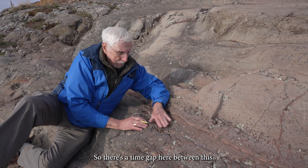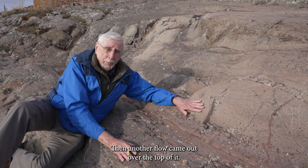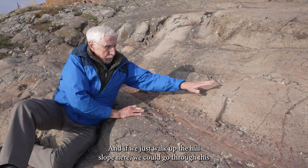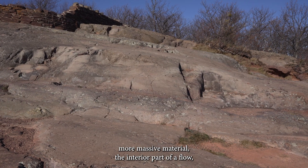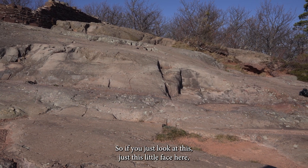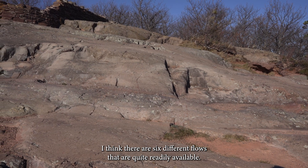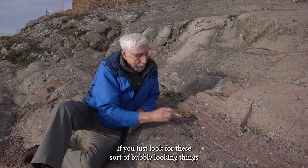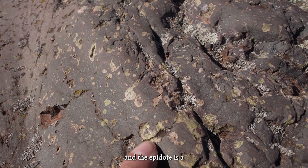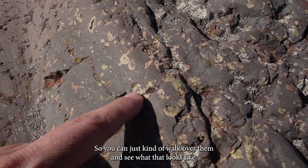There's a time gap here — we don't know how long, hundreds of years maybe — where this flow was sitting, and then another flow came out over the top of it. If we just walk up the hill slope here, we could go through the massive interior part of a flow and come to another flow top. Just looking at this little face here, I think there are six different flows that are quite readily visible. If you just look for these bubbly-looking things, that's the top of a flow — the epidote is quite a distinctive green mineral.